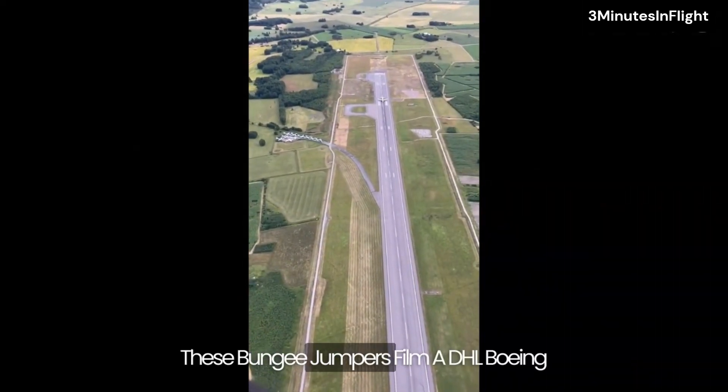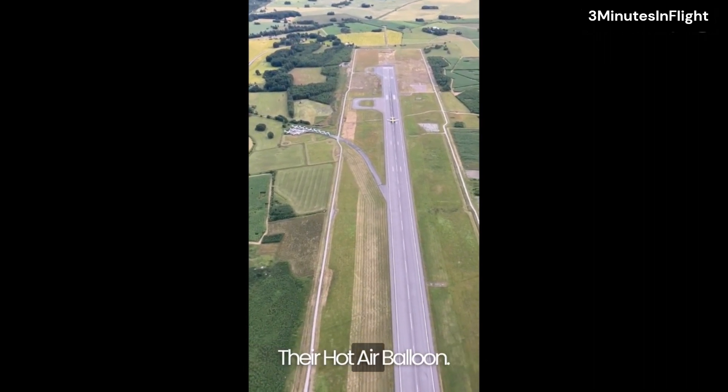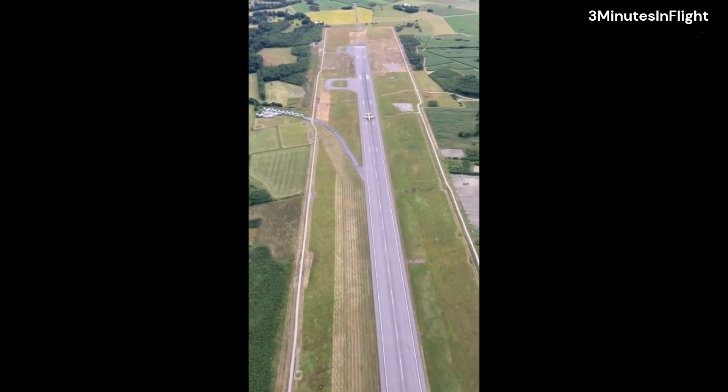These bungee jumpers film a DHL Boeing 757 taking off directly below their hot air balloon. Right below us. It's kind of cool.